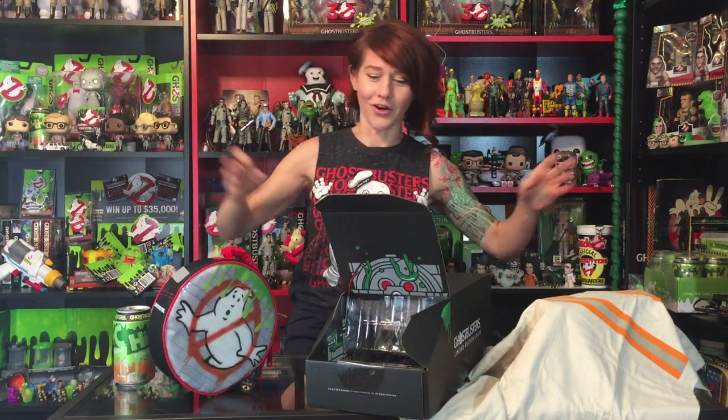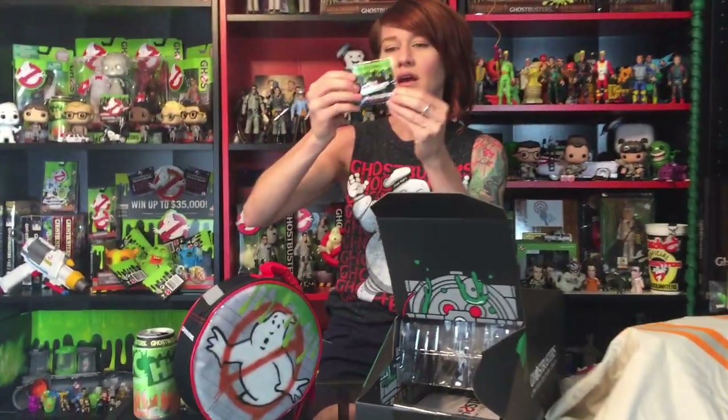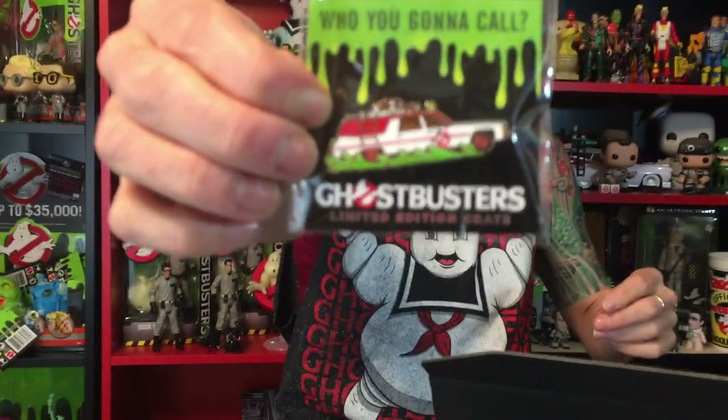I'm going to gently let it fall on the ground. Look at this — that's a pin! That's the new Ecto-1, and it is fucking adorable. It's a limited edition pin. It was made in China — big surprise. It's very cute, and it's going in my pin collection for sure.